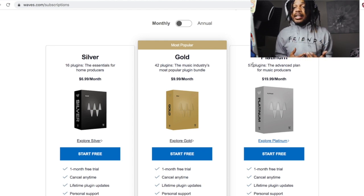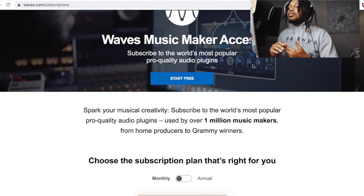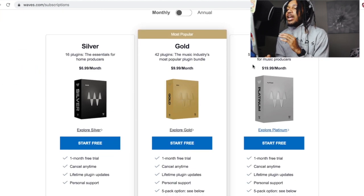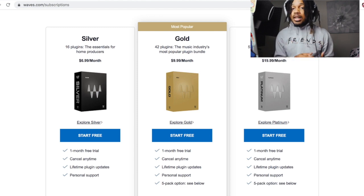But this kind of helps you avoid having to look for cracked plugins. Maybe you just need the plugins for a month, two weeks, or three weeks or something like that. So this is what we can do — they have a subscription plan called Waves Music Maker Access, and the best thing about it is there are three different bundles that you can get at a cheap monthly price.